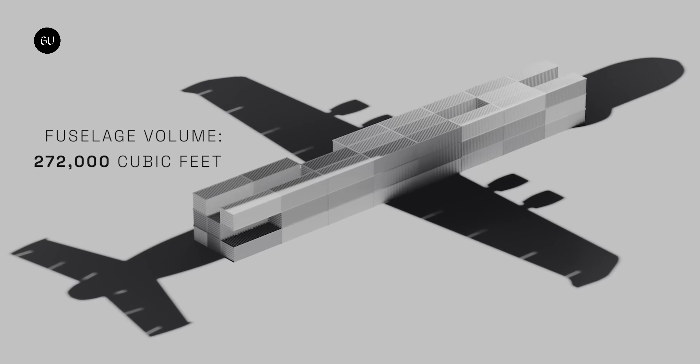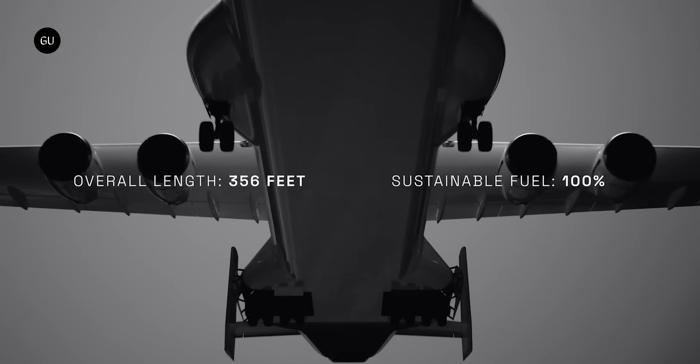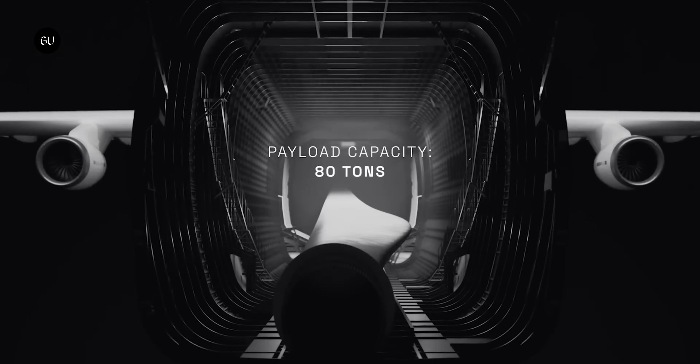Maximum payload weight is a whopping 160,000 pounds, maximum range is around 1,200 miles, and the volume of the cargo bay is some 272,000 cubic feet — seven times more than the mighty Antonov could offer. It'll be rather big.